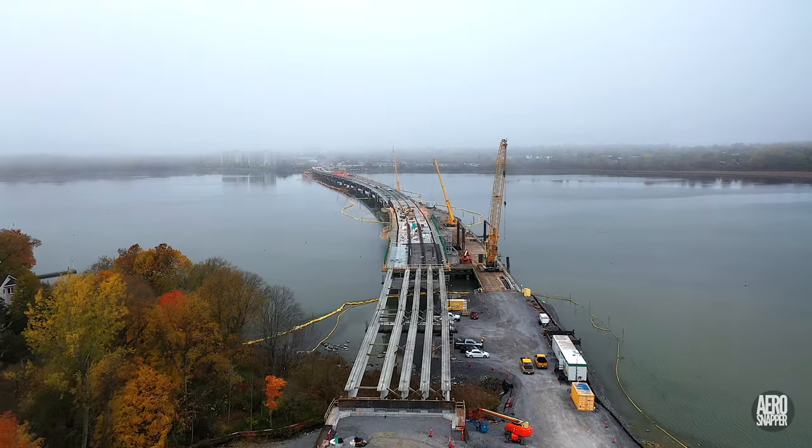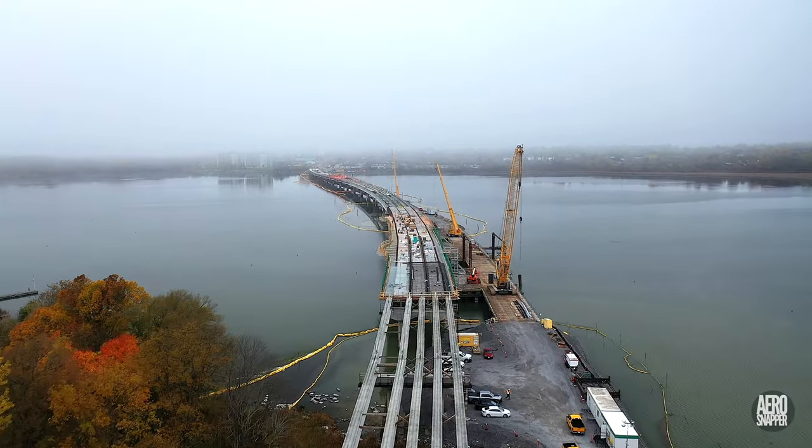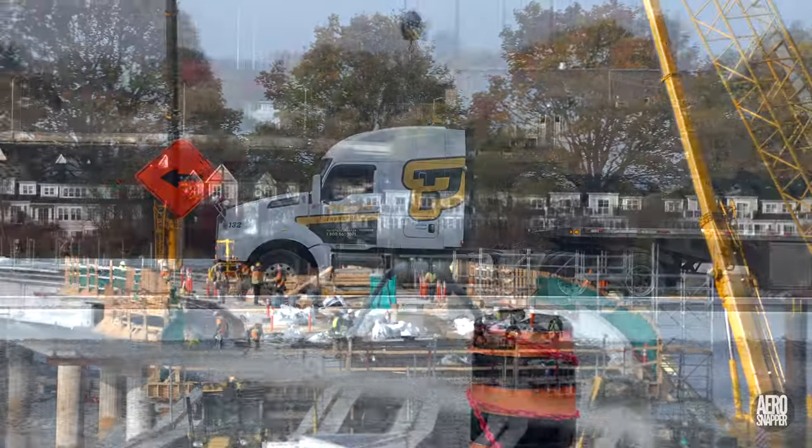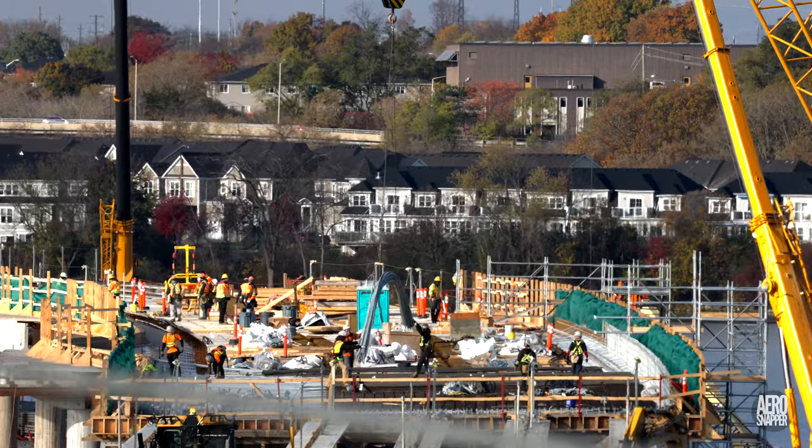It's been a busy week up on the steel, with three loads of rebar arriving, and a great deal of work being done on slab laying, bracket mounting and general progress.